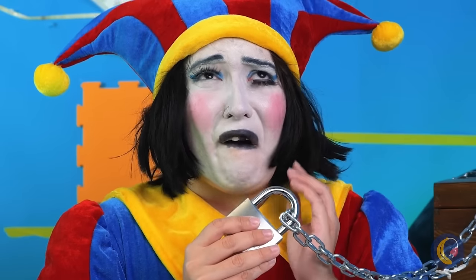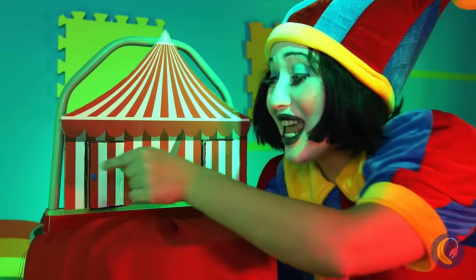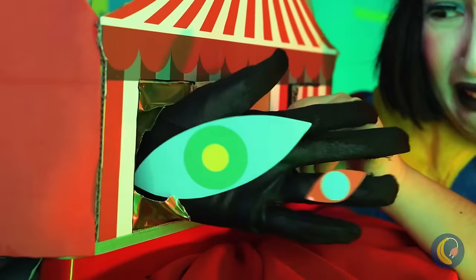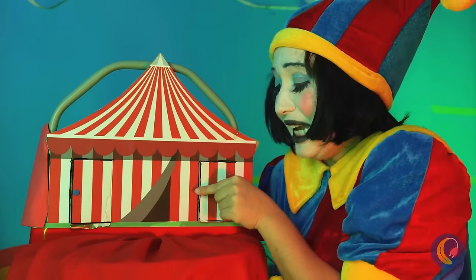Ouch, your tooth. What's that sound? Is that the circus? Yeah. I think the show's sold out. What's in here?